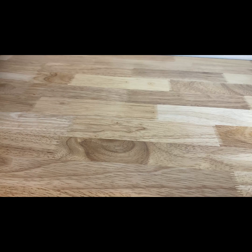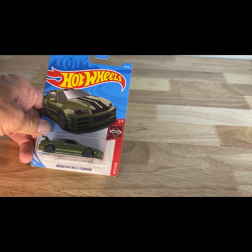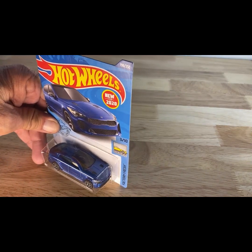A 2017 copyright date, so 2018 release: Nissan Skyline GT-R. And a 2020 release of the 2019 Kia Stinger GT.